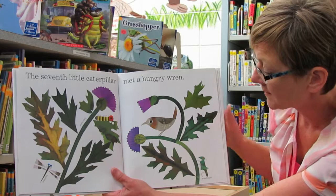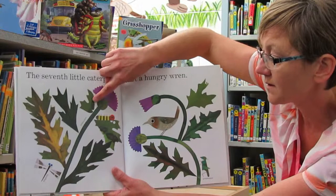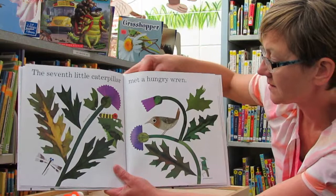The seventh little caterpillar met a hungry wren. There's the hungry wren, there's a grasshopper down there, a thistle plant, and a dragonfly.